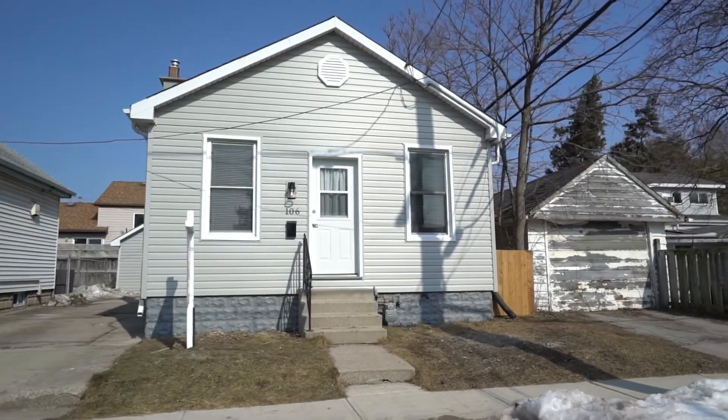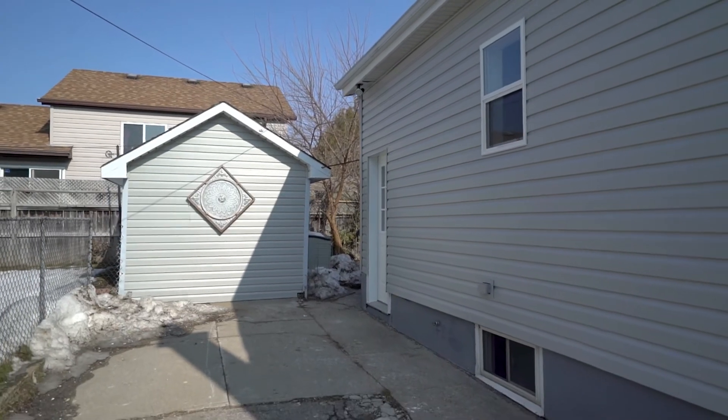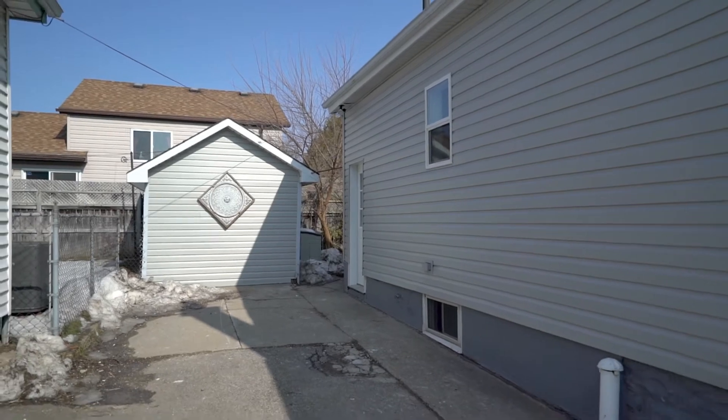One of the great things about this property is the curb appeal that you'll notice when you pull up. The house and shed have been completely resided. There's a single private drive with parking for a couple of cars, and there's also a large deck out back.